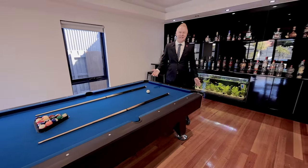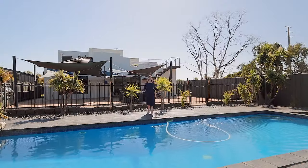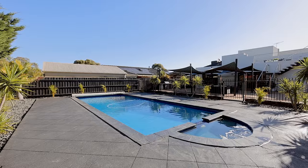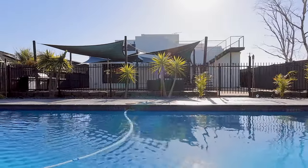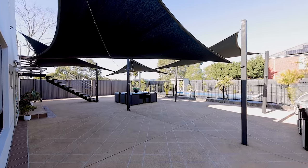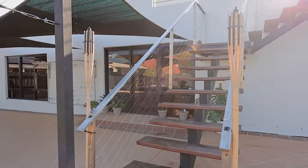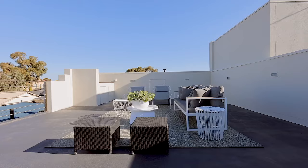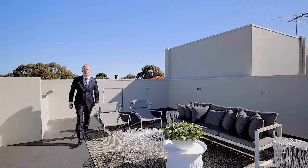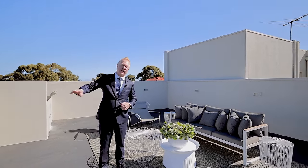With a home as awesome as this, your friends and family aren't going to want to leave. Imagine the pool parties you'll have out here. This truly is the ultimate luxury escape, complete with rooftop terrace overlooking that beautiful swimming pool area.